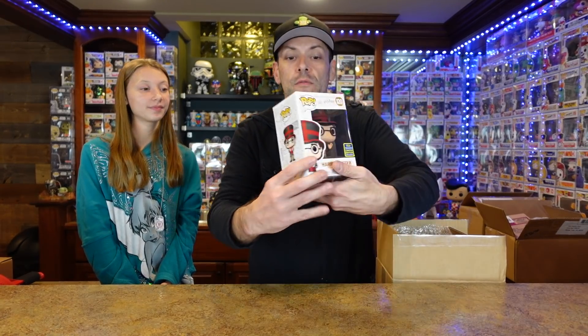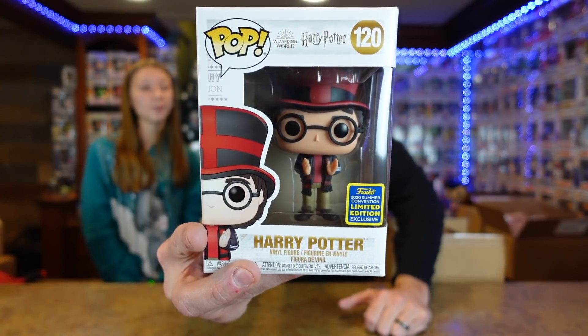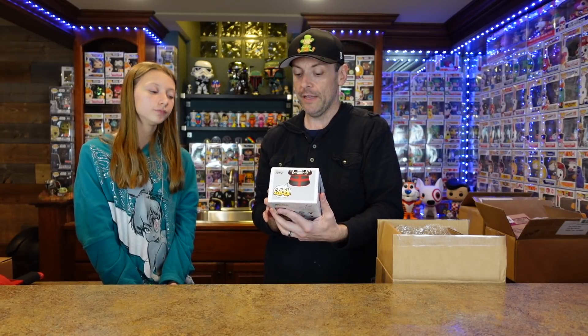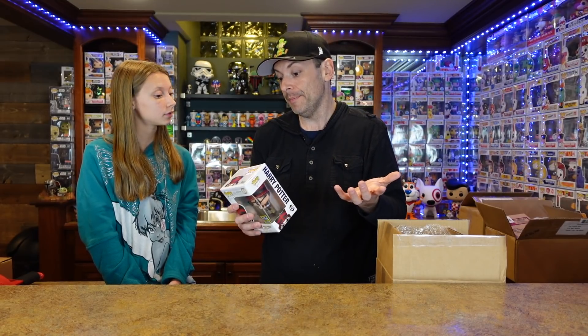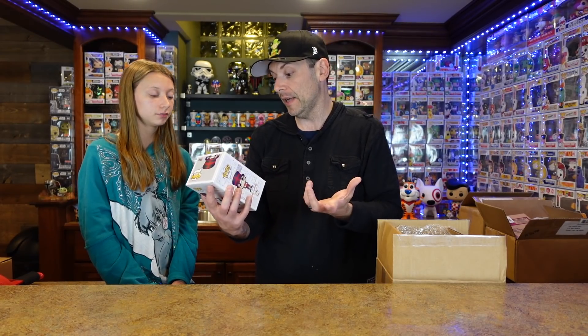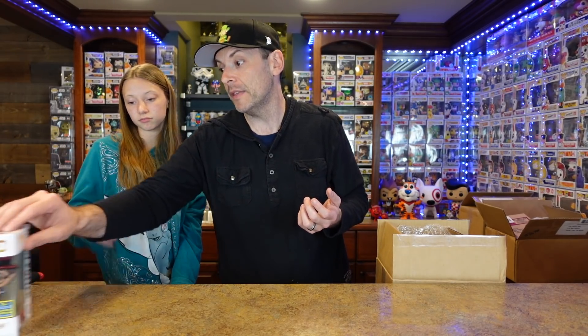Pop number two — Harry Potter. We don't collect Harry Potter, but I think they're cool — they're unique. This was from the 2020 Summer Convention, so SDCC. I remember this pop; we did not pick this up because we don't collect Harry Potter. There's a little dent on the top, but not that bad — the other one was more messed up. That's a cool pop, I like that one.